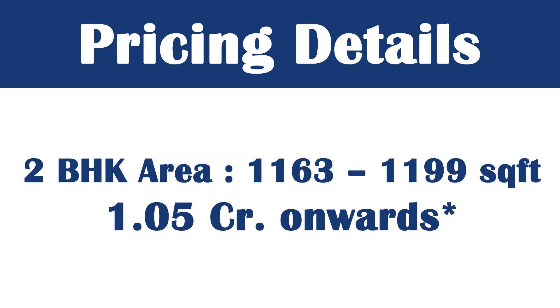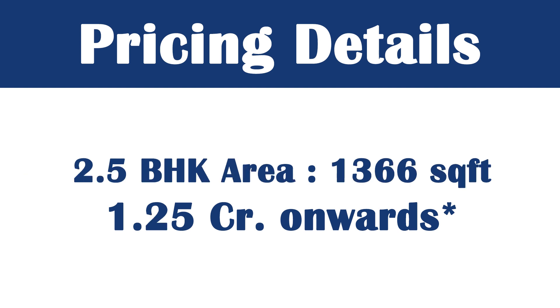Coming to the sizes: the 2BHK size is 1,163 and 1,199 square feet, with prices starting from 1 crore onwards. The 2.5BHK comes at 1,366 square feet, with prices starting from 1.25 crore onwards.